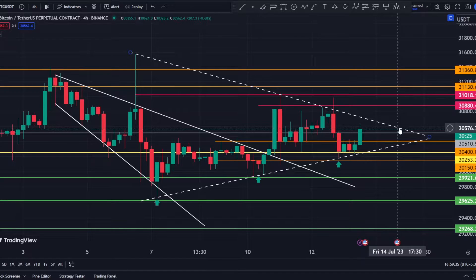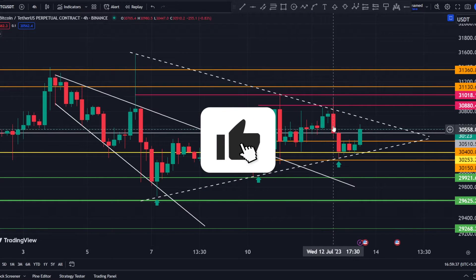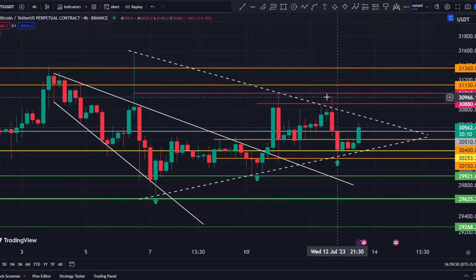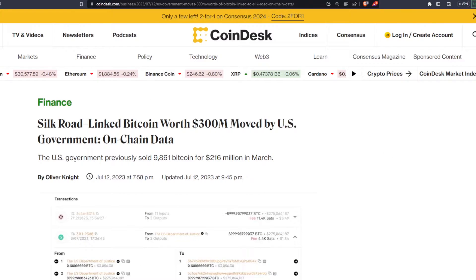But first, let's talk about why we saw a move towards the downside after the CPI was released, even though gold, Nasdaq, and other traditional markets were pumping because CPI came in lower than expected. Just after the CPI was released, we saw this news: 'Silk Road-linked Bitcoin worth $300 million moved by the US government,' as shown by on-chain data. The US government had previously sold 9,861 Bitcoin for $216 million in March.